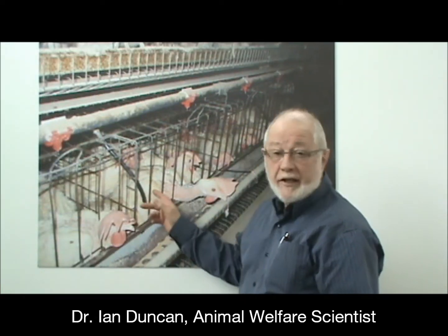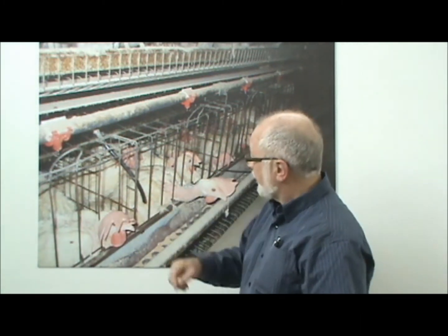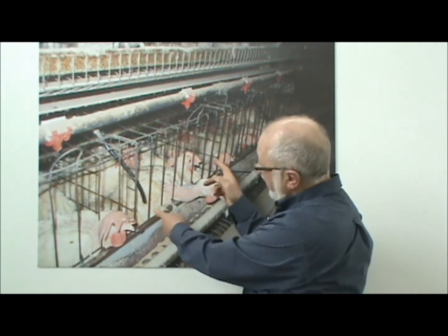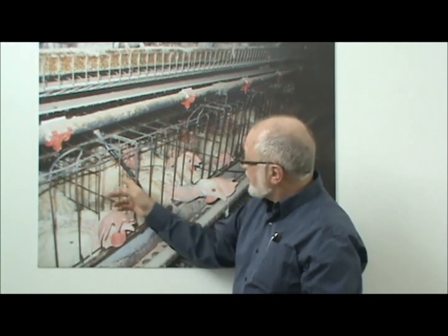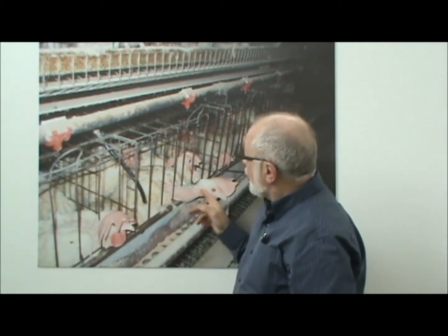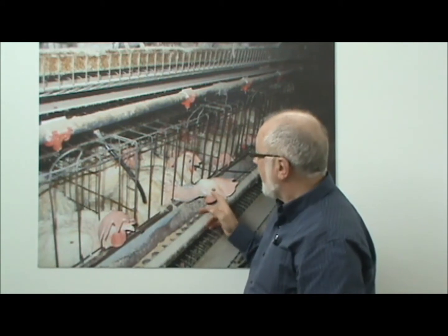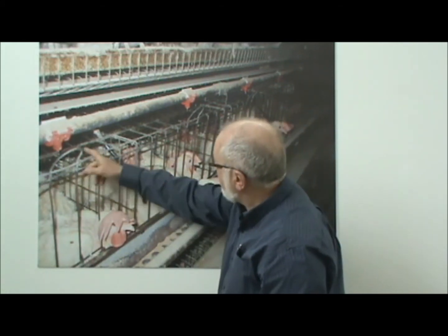These are hens in battery cages. 95% of eggs produced in Canada come from hens kept in these sorts of conditions. We can see that the cages are extremely small. The hens are so tightly packed in here that it's actually difficult to tell how many are in a cage, but there will be four or five in each of these cages.